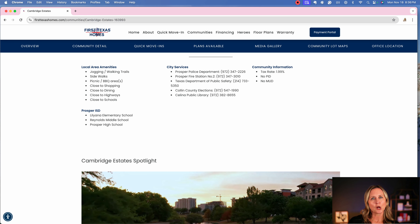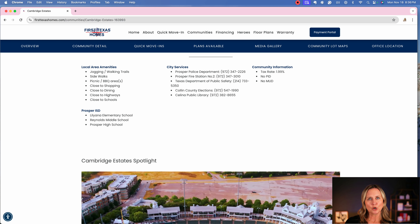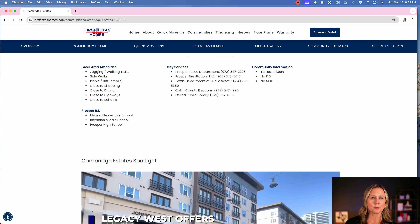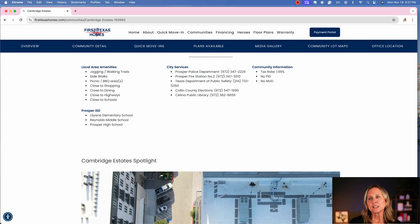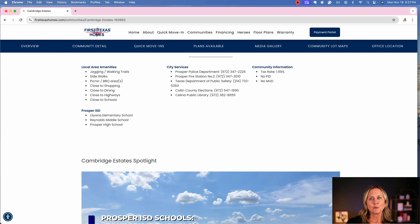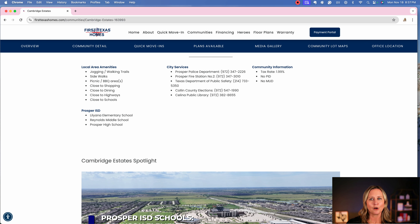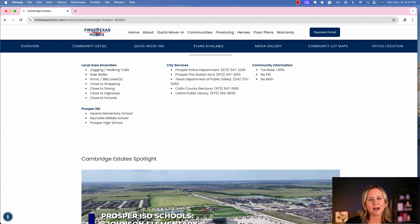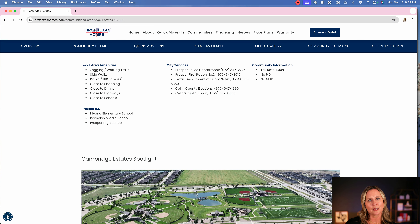Sometimes you can't easily find tax rates — whether a community is in a PID or a MUD. As long as you know which city you're looking in, you can click on the map, but it does jump you around and can get a little frustrating if you're not totally familiar with the area. If you have any questions about First Texas Homes — where they're building or what the tax rates are — reach out to me. I can help you navigate their website, which honestly does provide a ton of information once you know how to use it.